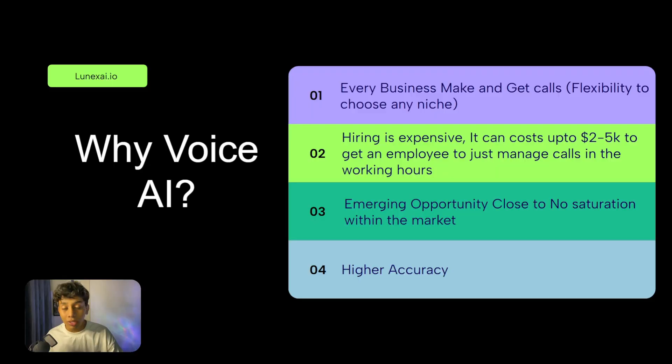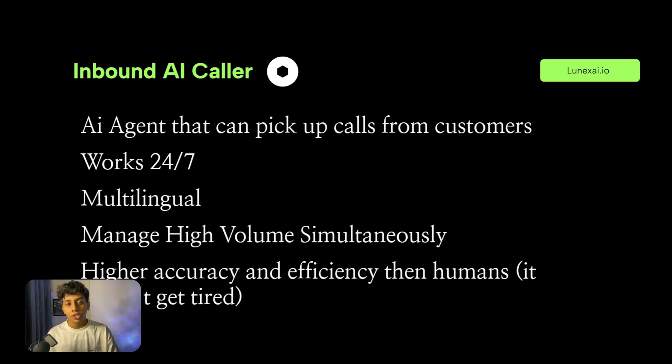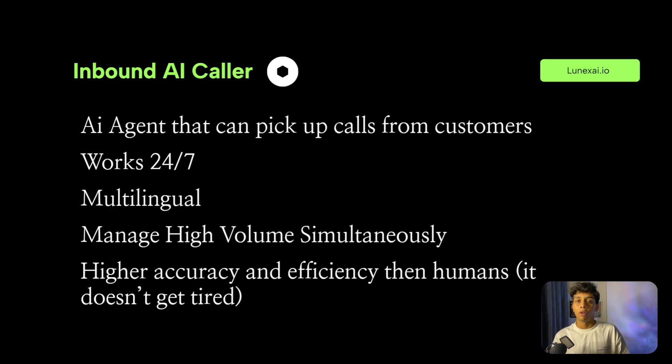An inbound AI caller receives calls, answers customer questions, and helps book appointments. An outbound AI caller makes calls. In this video we're building an inbound AI caller, since outbound can be much more complicated and I want to keep this simple for people just getting started. The inbound AI agent is good enough for every business — it can pick up calls, it's multilingual, and can manage multiple calls simultaneously.